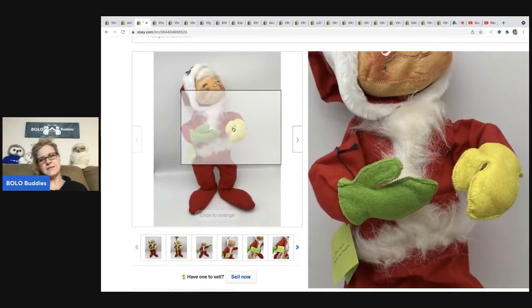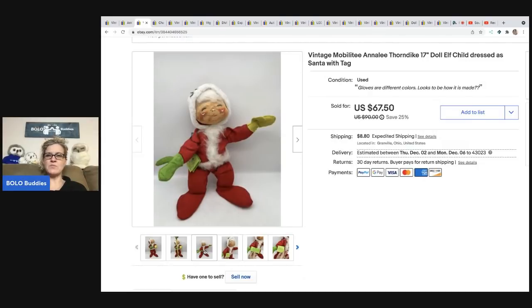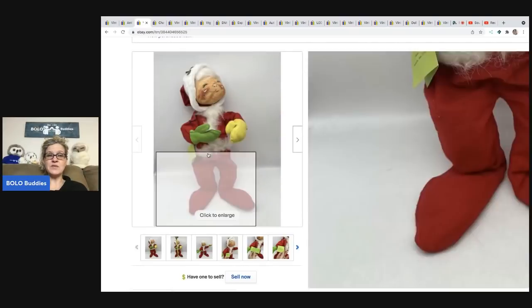This Annalee doll — the gloves are different colors, but I think that's how it's made. It's one of the bigger ones, a 17-inch. Annalee can do pretty well, ranging from bread and butter to big money. I got this at a garage sale for $1, took a best offer of $50, and the buyer was all in for $58.55.